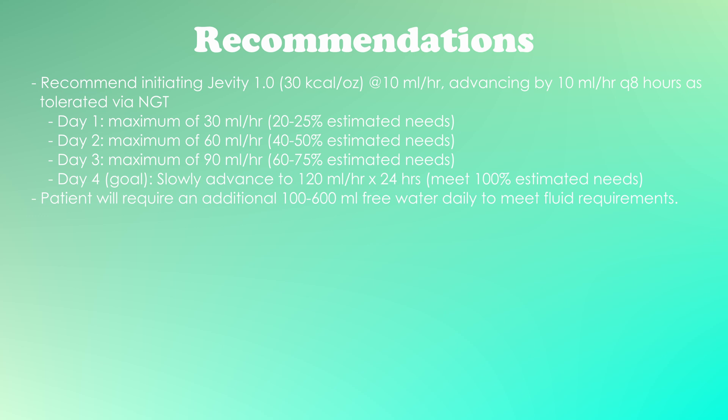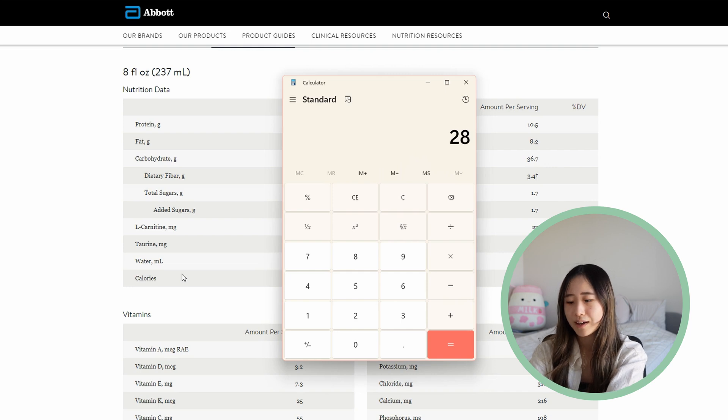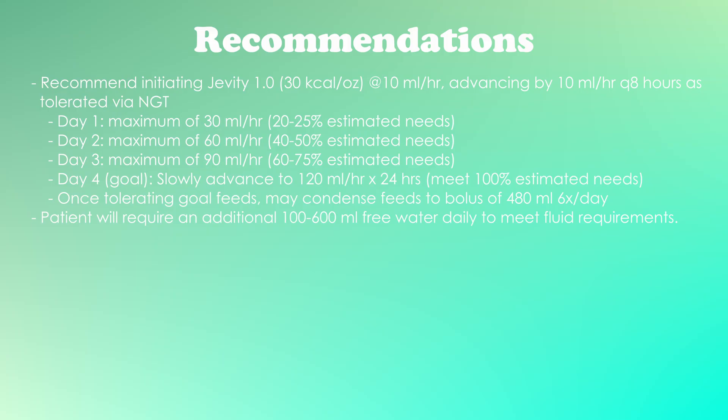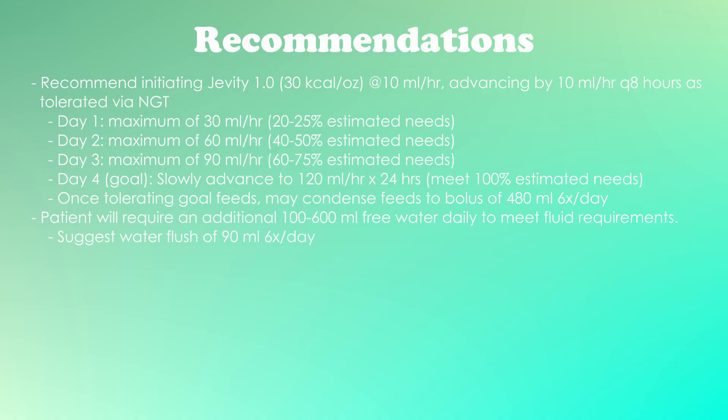I also provided a bolus feed goal in case this kid ends up going home on NG tube feeds, where a bolus regimen is more practical than being tied to a pump. His total volume of 2,880 mL divides nicely into six bolus feeds of 480 mL — basically two cartons six times a day. With each feed, I suggest about 90 mL, or three ounces, of water flush. For a kid on the larger side, he should be able to tolerate this volume run over 30 minutes to an hour once he's a bit better.